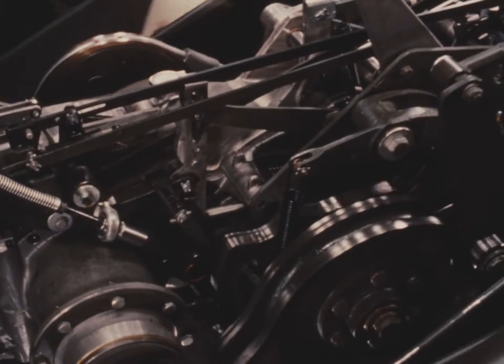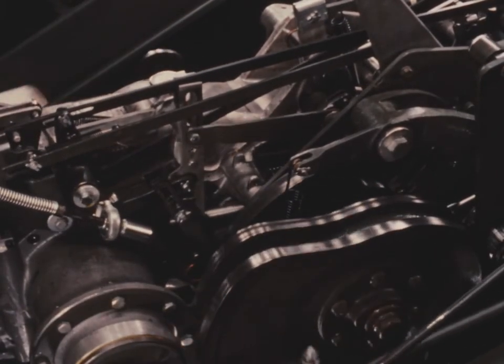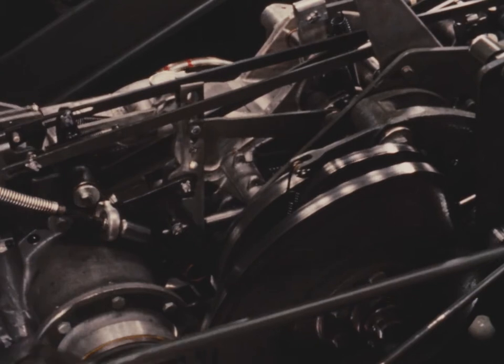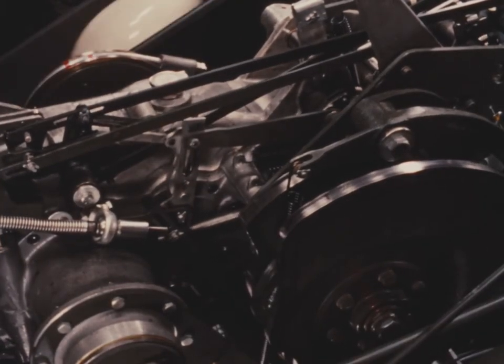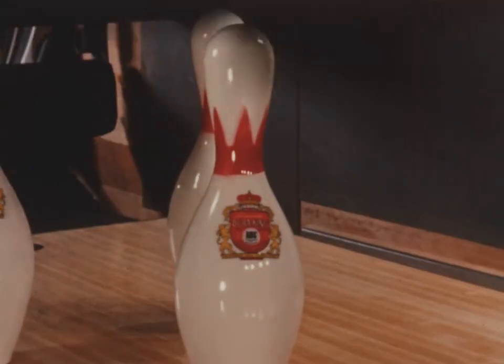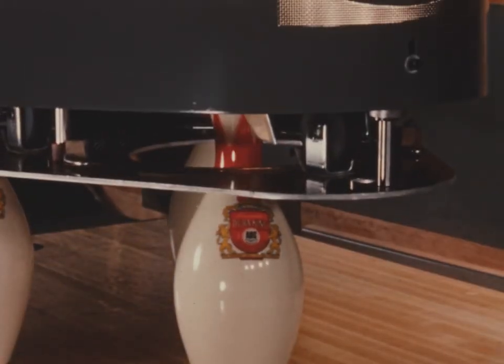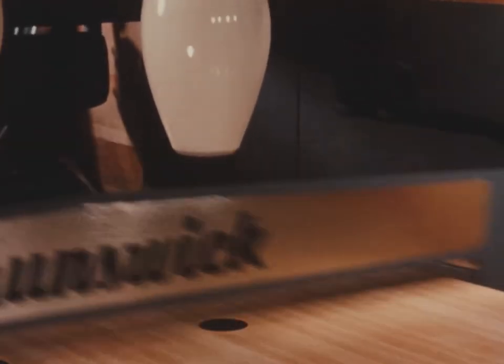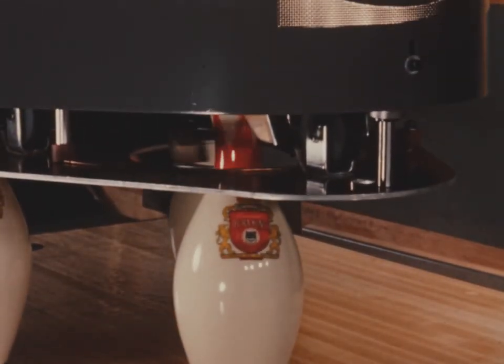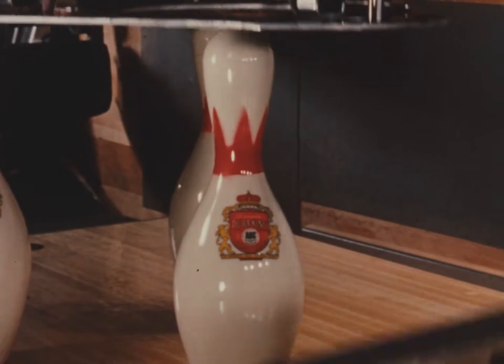The magic brain guides the Brunswick automatic pin-setter. Through simple mechanical operation, it re-spots standing pins or sets ten new ones. And the exclusive Brunswick scissor deck operation provides wider pin-spotting range than any other pin-setting machine. Never a pin off the exact spot.